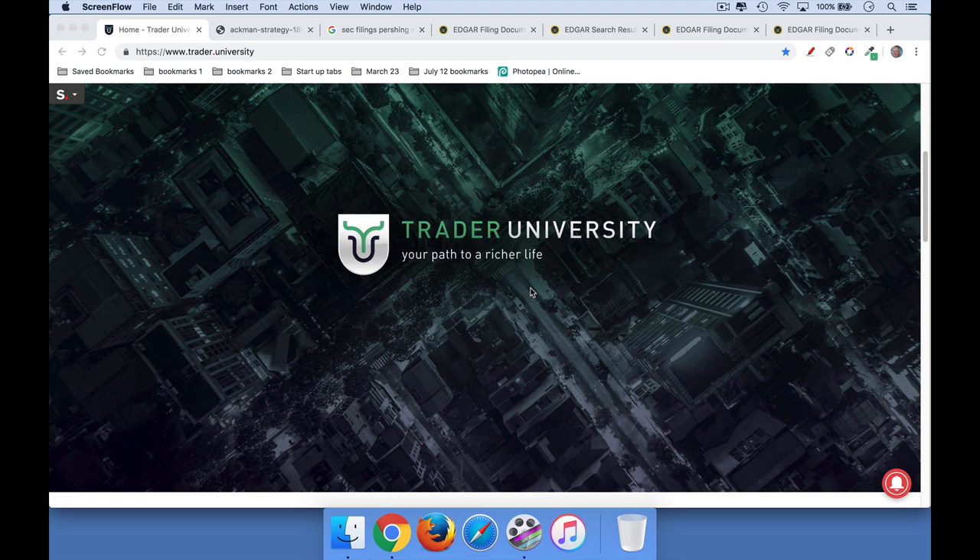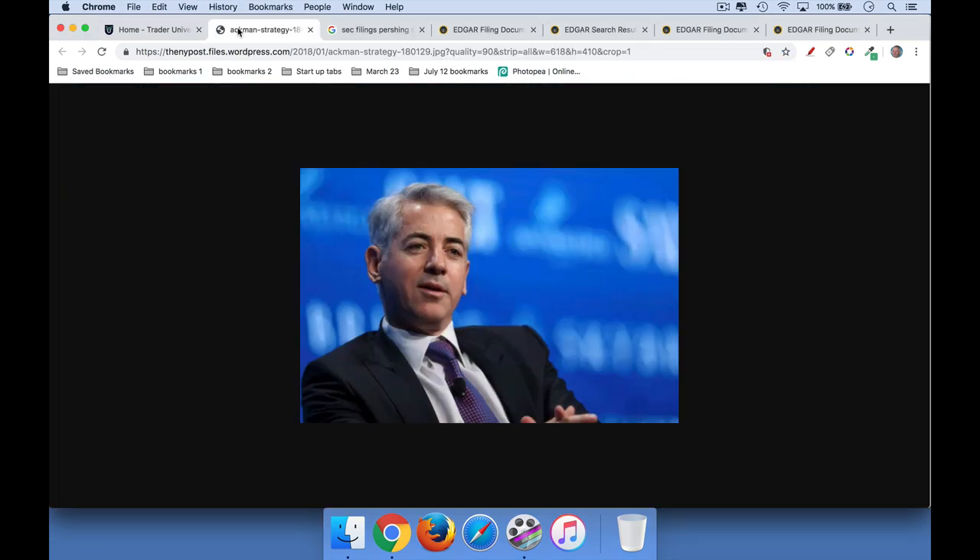Hi, this is Matthew Crowder from Trader University and today I want to answer the question: how can we tell which stocks Bill Ackman is buying? This is a question I've been getting from you guys. Well, if you don't know who Bill Ackman is, he's a billionaire hedge fund manager and he runs a company called Pershing Square.